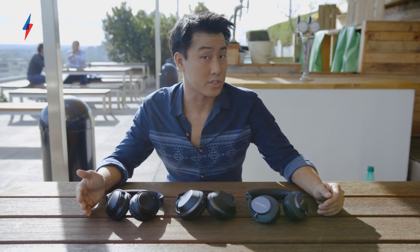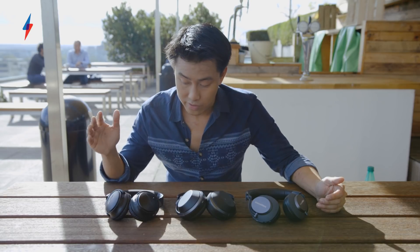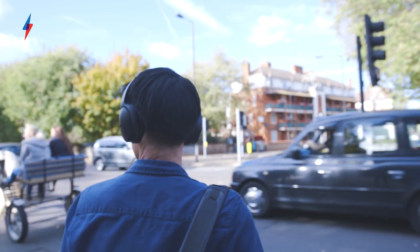If isolation is important to you, if you want the very best noise-cancelling there is, then you'll want the Bose because they are by far the best at blocking everybody out. We're talking traffic noise, plane engine sounds, people chattering in the office. It turns every noise you can hear out there into pretty much a whisper.